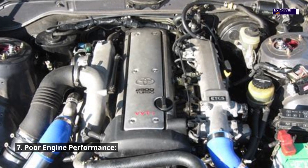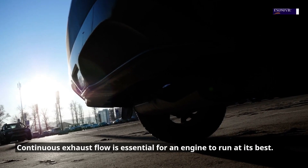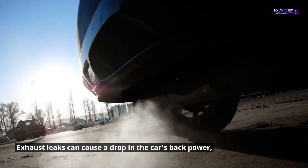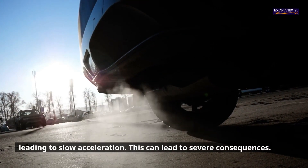7. Poor engine performance. Continuous exhaust flow is essential for an engine to run at its best. Exhaust leaks can cause a drop in the car's back power, leading to slow acceleration. This can lead to severe consequences.